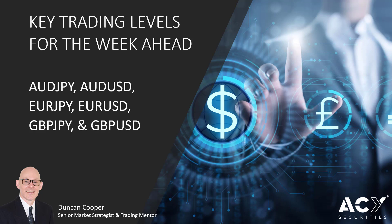Hi traders, my name is Duncan Cooper and I'm a senior market strategist and trading mentor at ACY Securities. In today's video I'm going to be reviewing the key trading levels for the week ahead for the pairs: Australian Dollar to the Japanese Yen, Australian Dollar to the US Dollar, Euro to the Japanese Yen, Euro to the US Dollar, Pound to the Japanese Yen, and the Pound to the US Dollar.